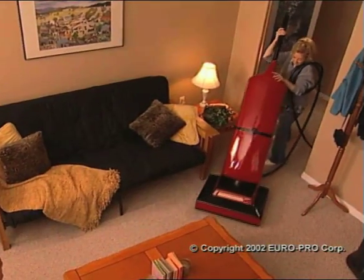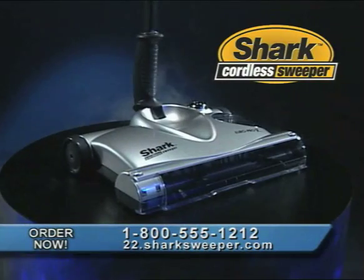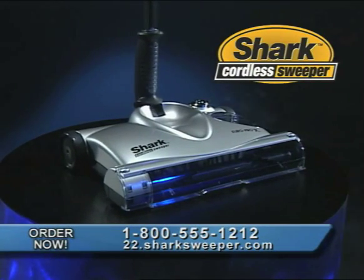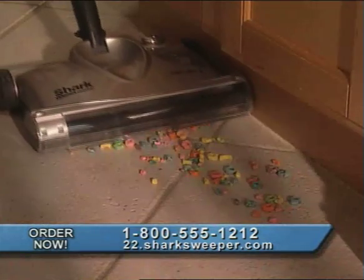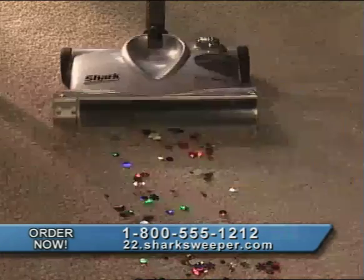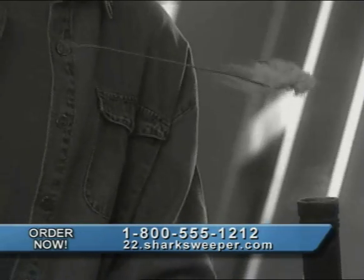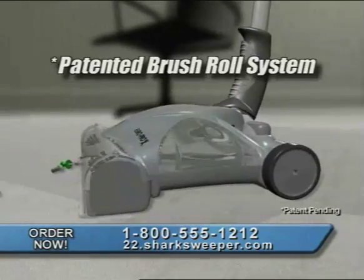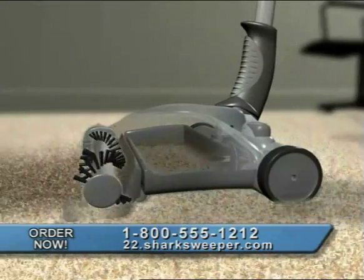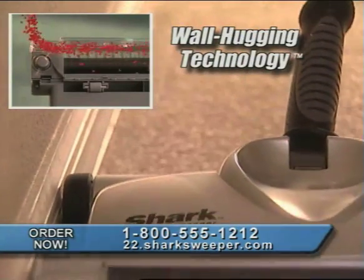Big, heavy vacuums breaking your back and making cleaning impossible? Not anymore. Here's the Shark Cordless Sweeper by EuroPro — the amazing, lightweight, cordless sweeper of the future. It picks up dirt on carpet, pet hair, cereal on tile, pasta, confetti, even cooked food. Unlike vacuums, there's no suction to clog up. The sweeper uses a powerful high-speed motor spinning a patented brushroll system, using centrifugal force to propel dirt to its resting place. Its patented wall-hugging technology grabs dirt right against the wall.